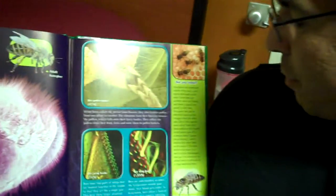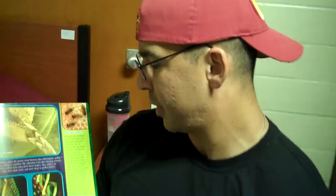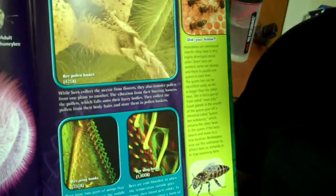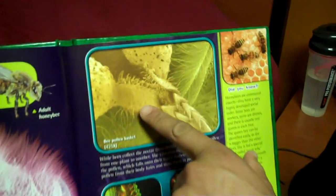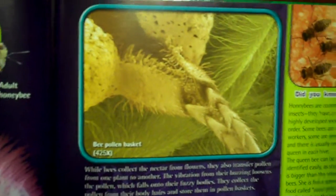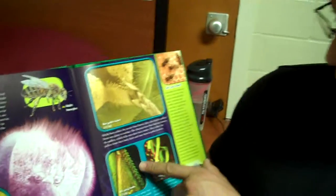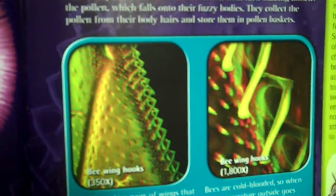While bees collect nectar from flowers, they also transport pollen from one plant to another. The vibration from their buzzing loosens the pollen, which falls onto their fuzzy bodies. They collect the pollen from their body hairs and store them in pollen baskets — that's magnified 425 times. Bee wing hooks — look at this, these are what the hooks look like, and they're on the wings.